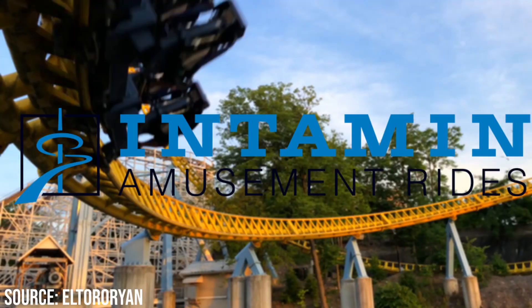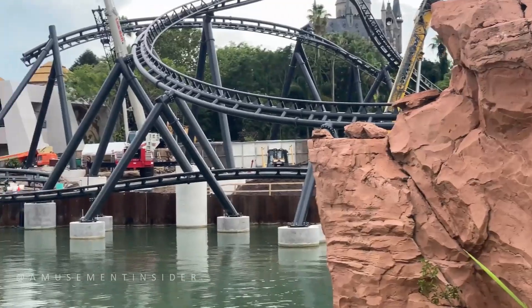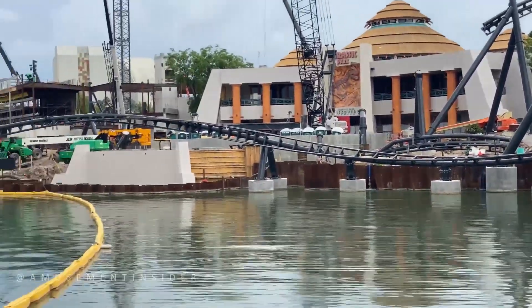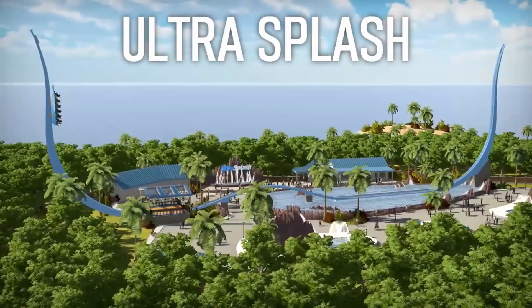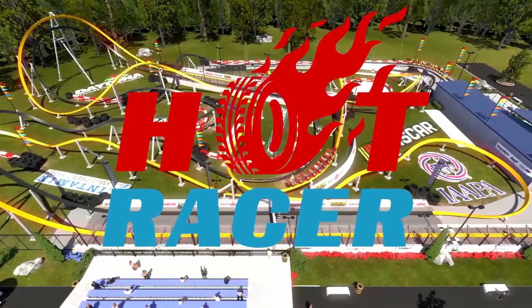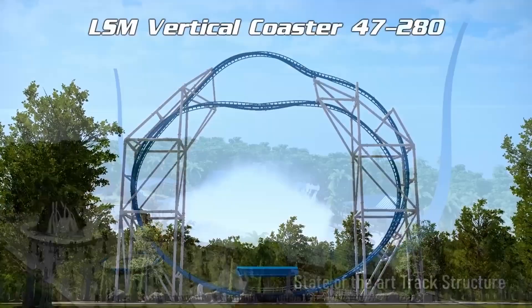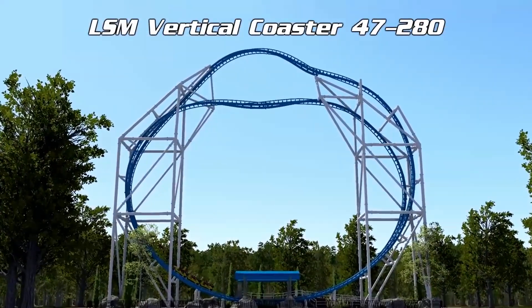Recently Intamin has gained so much hype in this community with the construction of the Walabi Belgium Mega and Islands of Adventure Jurassic Park Coaster. Now Intamin have decided to announce another 4 concepts over on their YouTube channel, and I am impressed. In this video I will break down all of these models and go into the impact that this could have on Intamin's future and the industry as a whole.